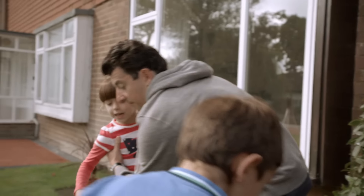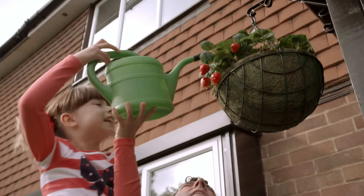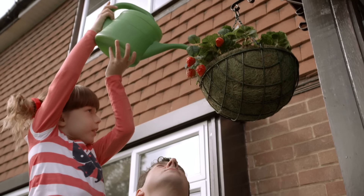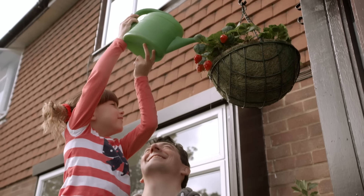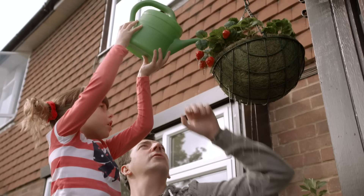Do we really need to water the plants now? We've only just made them. Oh, yes — we need to water them every day, maybe even twice a day. Plants get thirsty, especially in summer.